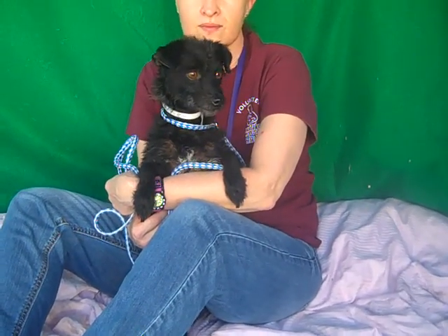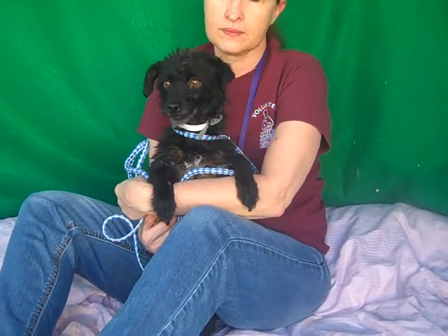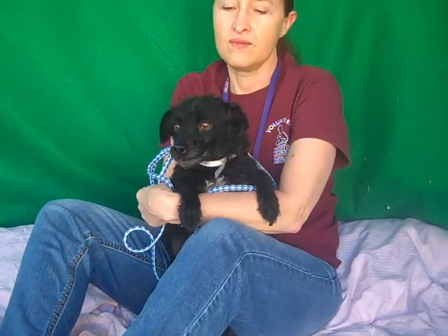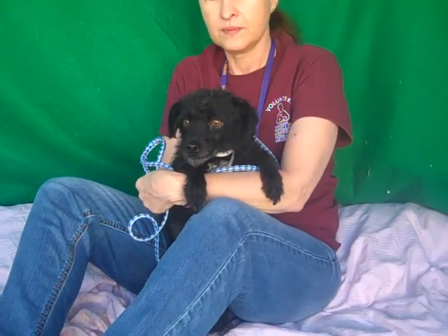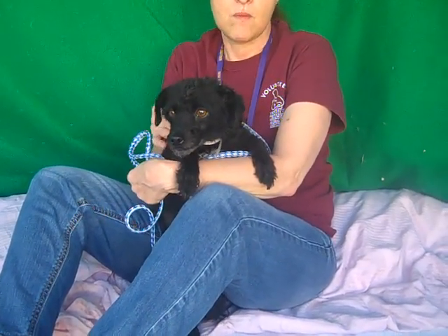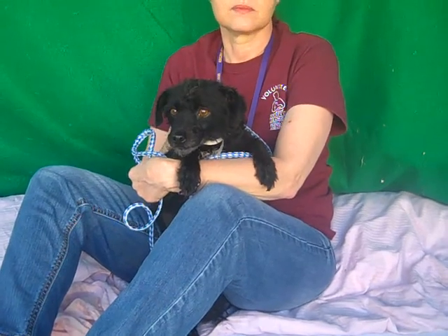This is our little Curly Q, Bella. Bella's ID number is A4680736. Her coat is kind of like a miniature pinscher, but we think she might be more of a poodle mix, so we'll go with poodle mix.